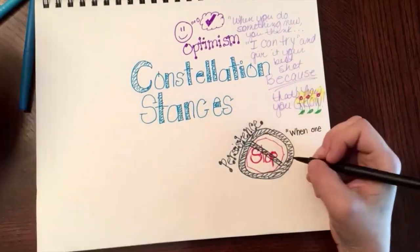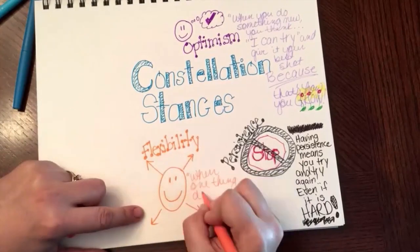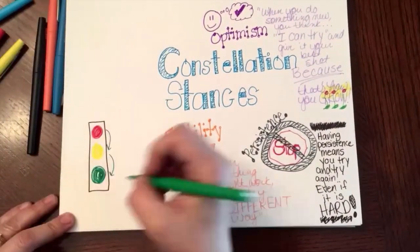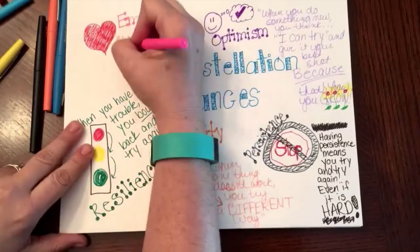So I'm learning about optimism, persistence, flexibility, and resilience, as well as empathy.